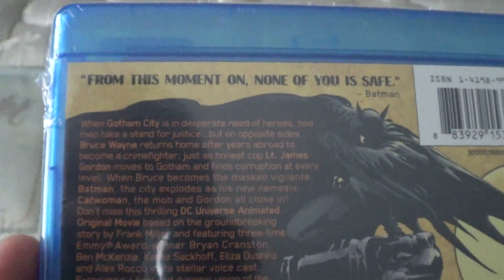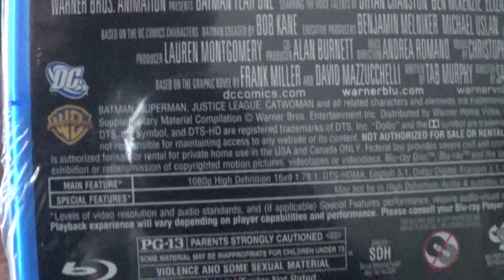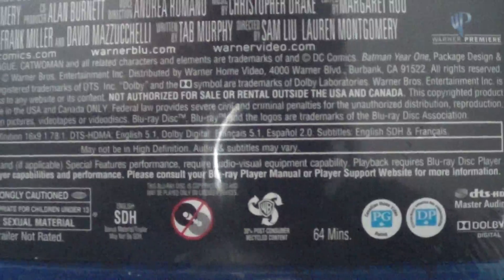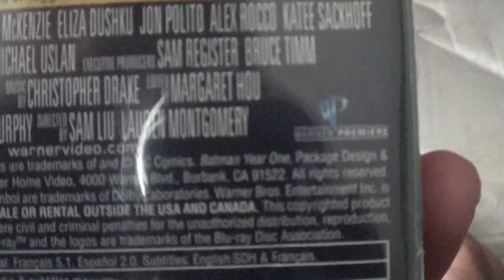There you see Batman on the back. 'From this moment on, none of you are safe.' It's made by DC and Warner Brothers. It is PG-13. You see the Blu-ray disc — it is 64 minutes. Also made by Warner Premiere.